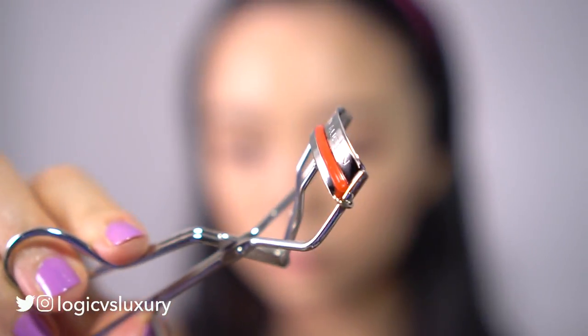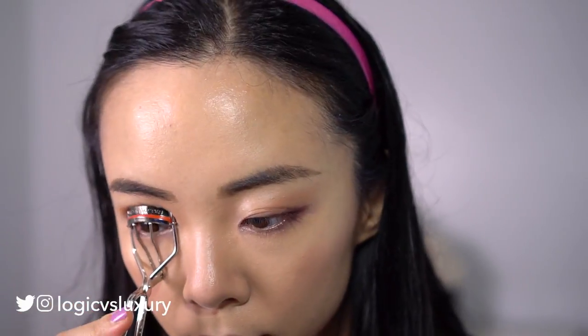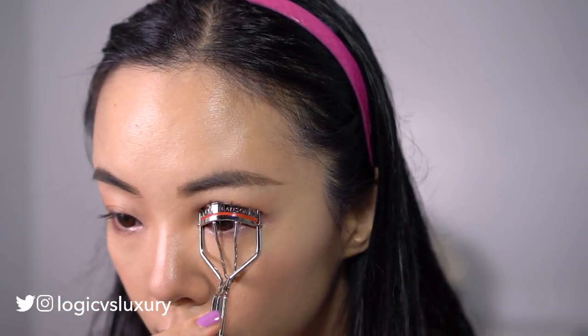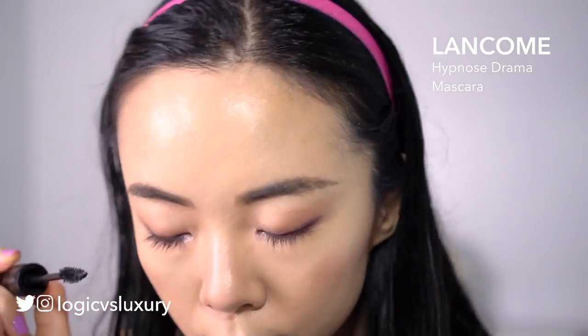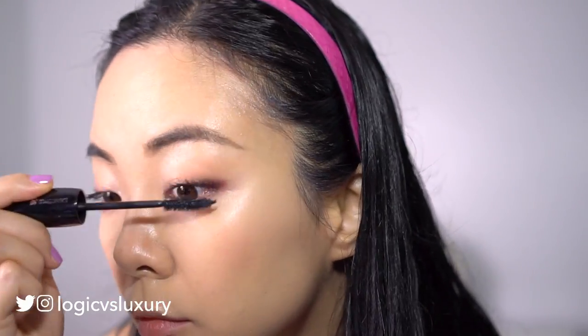Next I'll curl my eyelashes. I forgot to do a close-up of the mascara but it's the Lancôme Hypnôse Drama mascara, which I really quite like. It's not too heavy and it's a good everyday mascara that does a nice job lengthening and defining.